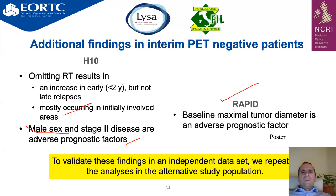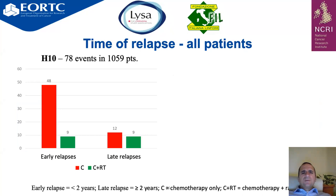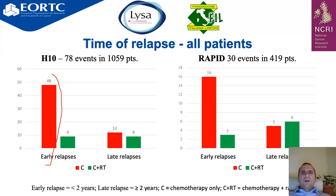To validate findings, investigators pooled all patients from both H-10 and RAPID, favorable and unfavorable, both arms. Regarding time of relapses for all patients: in H-10, early relapses were predominantly in the chemotherapy-alone arm; late relapses were balanced between both arms. In the RAPID trial, the same pattern was seen — early relapses were predominantly in the chemotherapy-alone arm.